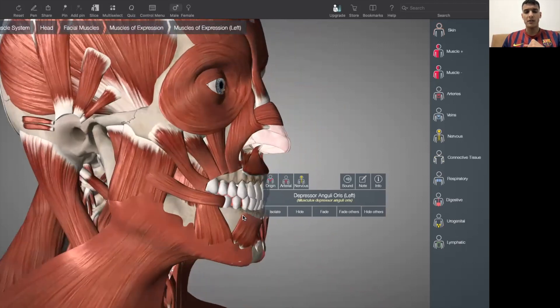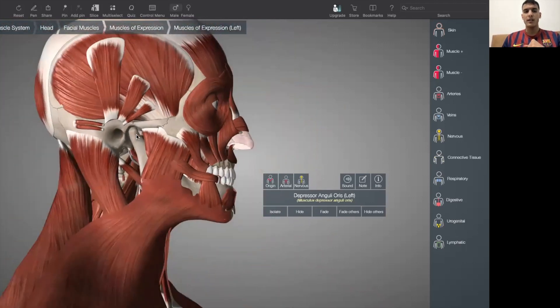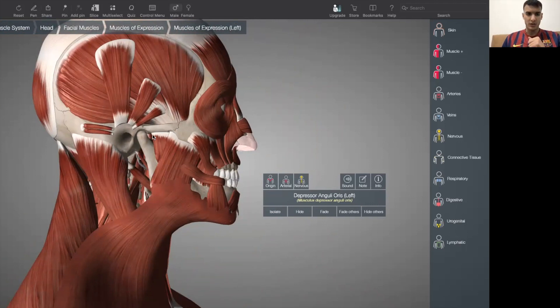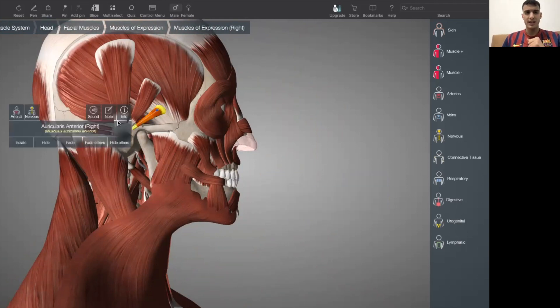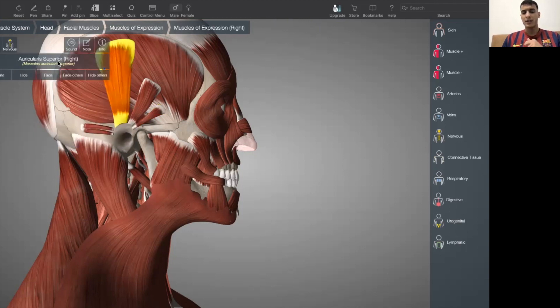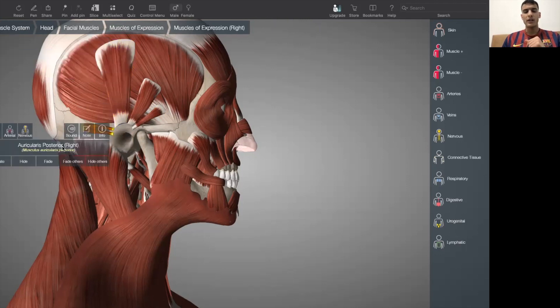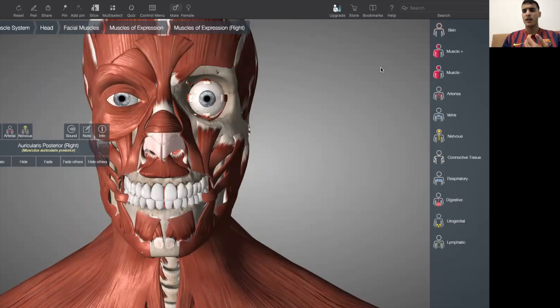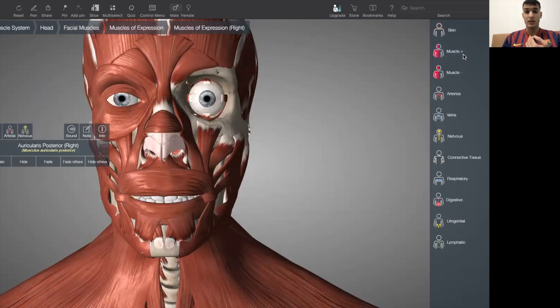Finally, we have the fifth group of the facial muscles: the auricular group. The auricular group is made up of three muscles — the auricularis anterior, auricularis superior, and auricularis posterior. These are the muscles of the face just in a nutshell.